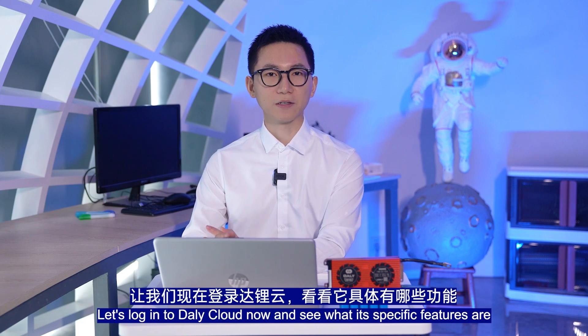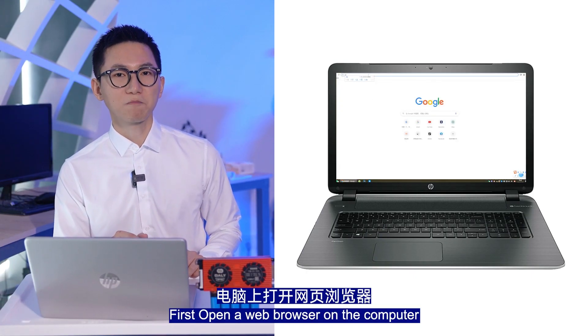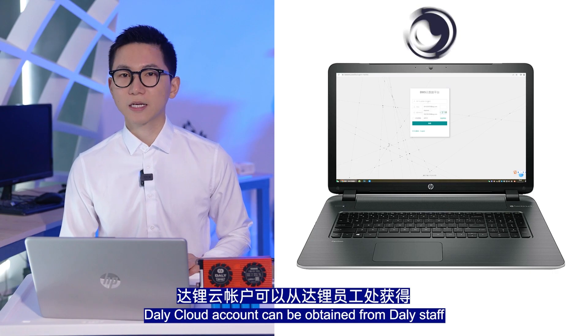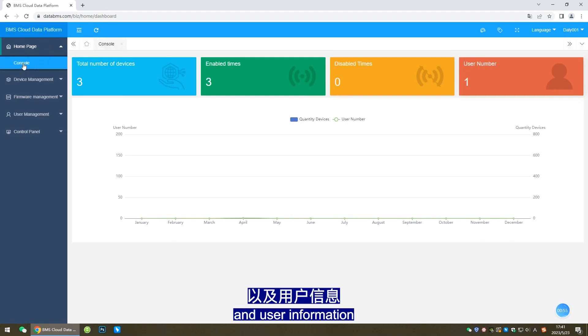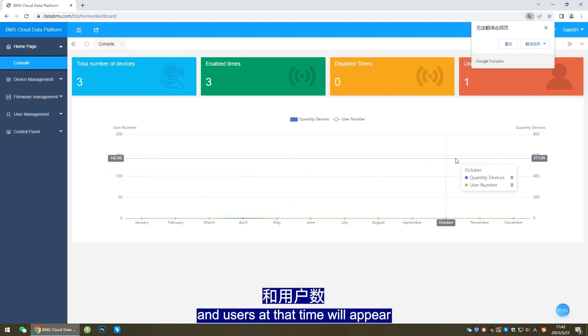Let's log in to DollyCloud now and see what the specific features are. Open a web browser on the computer and enter the DollyCloud website, dollybms.com, to access the DollyCloud login interface. A DollyCloud account can be obtained from Dolly staff after purchasing DollyBMS. Entering DollyCloud, the homepage is a summary of device and user information. When the mouse is moved to the chart, the corresponding number of devices and users at that time will appear.